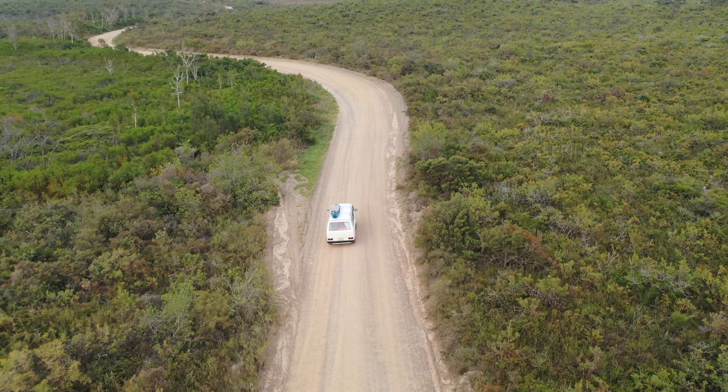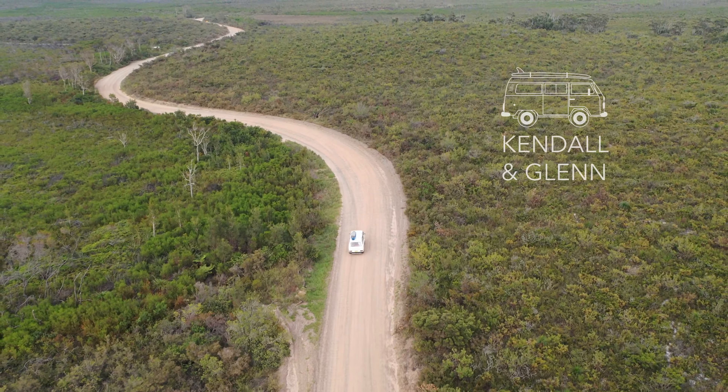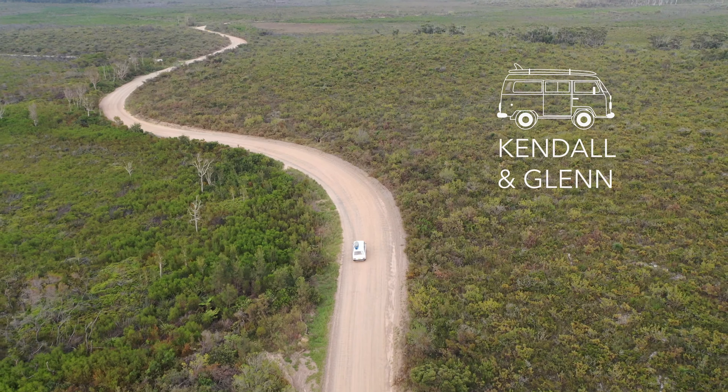Hey guys, welcome back. We're Kendall and Glen and we are traveling all around Australia in our van, Vance. We're currently in Byron Bay while Vance is in the mechanic for some preventative maintenance that we booked back in November last year. This is sort of like the one month mark, so hopefully we can provide either some inspiration or insight into what van life is really like at least a month in, because we've definitely experienced a lot of ups and downs to say the least. We'll take you through all of that.